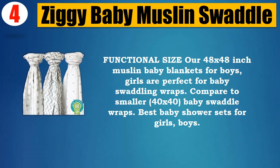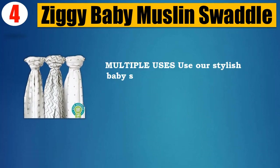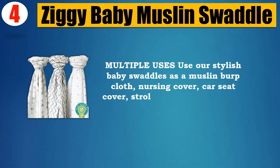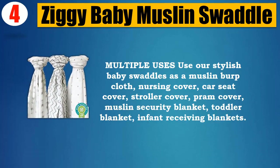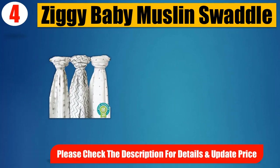Great as baby shower sets for girls and boys. Multiple uses: use as a muslin burp cloth, nursing cover, car seat cover, stroller cover, pram cover, muslin security blanket, toddler blanket, and infant receiving blanket. Please check the description for details and updated price.